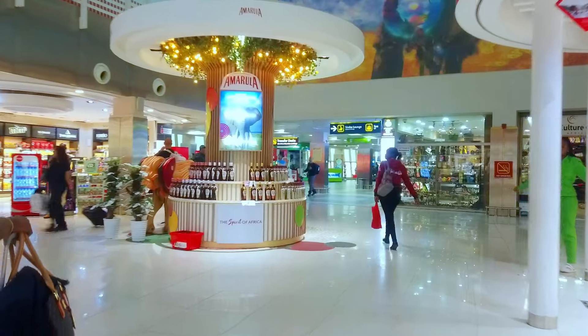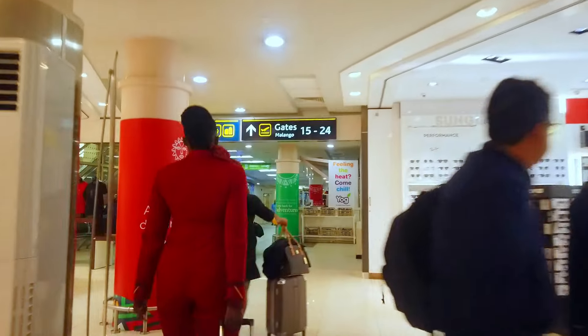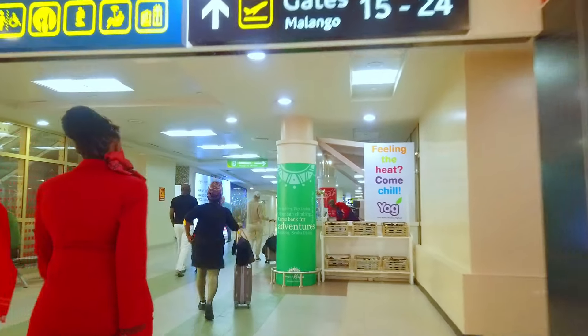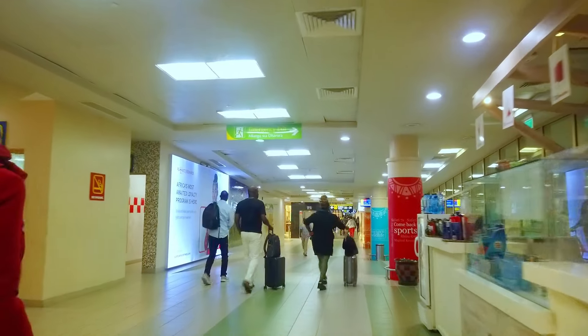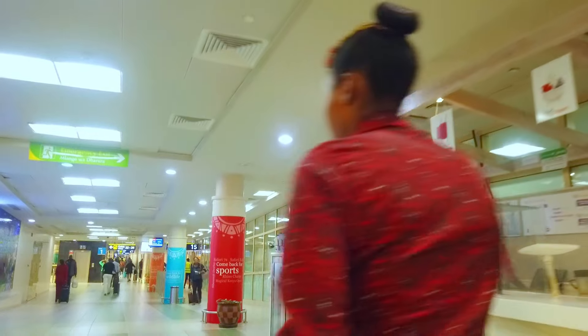Upon arriving at Jomo Kenyatta International Airport in Nairobi, Kenya, you will be welcomed by the vibrant atmosphere of East Africa's largest city. I quickly noticed the fast pace of Nairobi and how everything moved quickly from landing and getting transferred to my next flight to Kigali. Nairobi offers a range of attractions, including the Nairobi National Park, the Giraffe Center, and the Karen Blixen Museum. If you have a long layover, you can explore these sites and get a taste of Kenyan culture and wildlife.